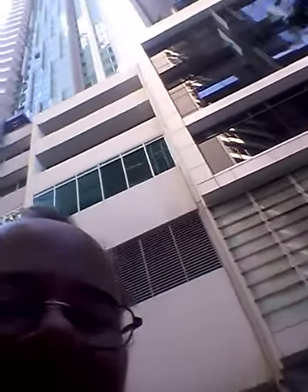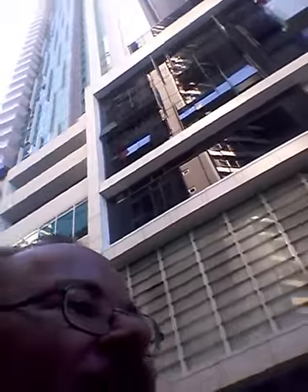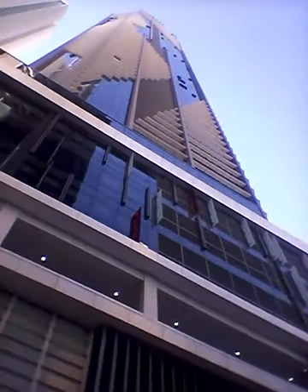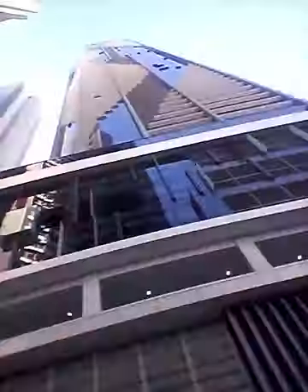When I used to video all the buildings, I'd go home and build them out of Lego. Now they've changed the facade on this one up here — it just used to be a whole block of glass, and then they put the wind shades and the...